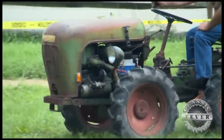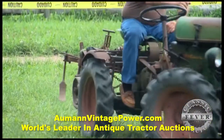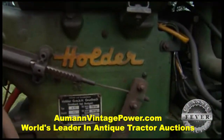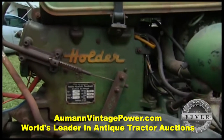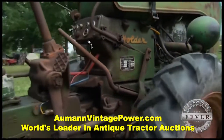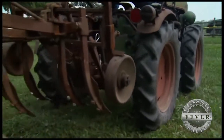What do you like about the Holder the best? Well, it articulates — the steering bends in the middle — and it has a different sound for a diesel. It's an eye-turner; a lot of people take pictures of it when you're at the show. It's different — the oddball stuff is really unique.